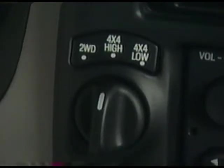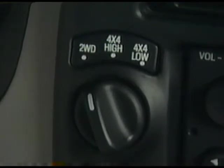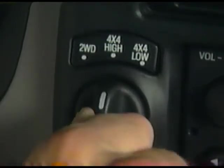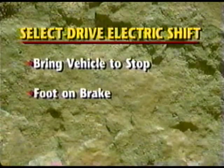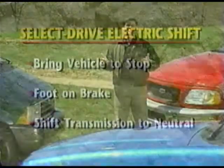The select drive is a rotary knob that you move to the position you want to be driving in. You turn the knob from two-wheel drive to four high, and the shift takes place the same way as with the touch drive. However, if you shift to four low when the conditions aren't met, the shift will not be accepted until you bring the vehicle to a stop, put your foot on the brake, and shift the transmission to neutral.